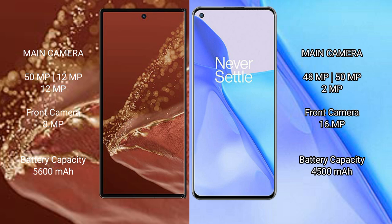The Huawei Mate XT Ultimate has a triple rear camera setup of 50MP + 12MP + 12MP, plus a 12MP front camera. The OnePlus 9 has a triple rear camera setup of 48MP + 15MP + 2MP, with a 16MP front camera. The Huawei Mate XT Ultimate has a 5600mAh battery with 66W fast charging support, while the OnePlus 9 has a 4500mAh battery with 65W fast charging support.